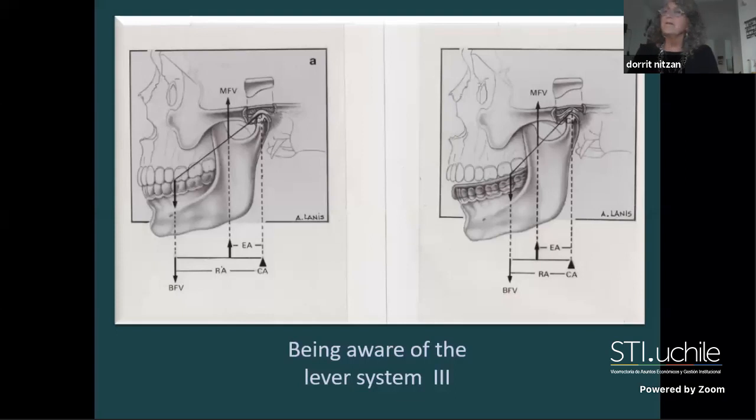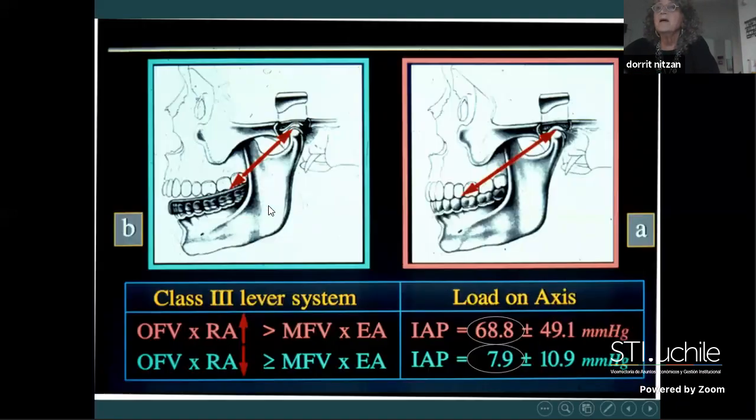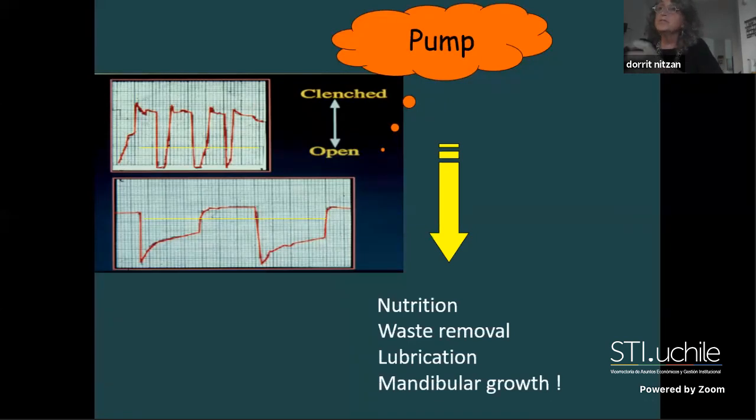With this appliance we reduced the pressure measured in the joint by 80%, which is significant. It's a typical simple, cheap appliance we use for emergency for patients complaining of joint pain. The patient occludes only on the back teeth. The mean intra-articular pressure reduced from 68 to about 8. This pump mechanism is important for nutrition, waste removal, lubrication, and mandibular growth.